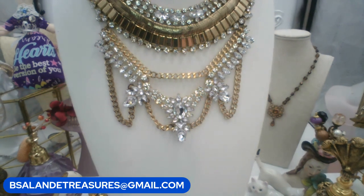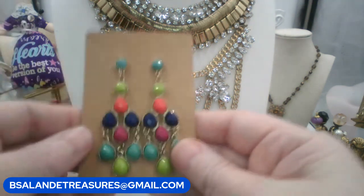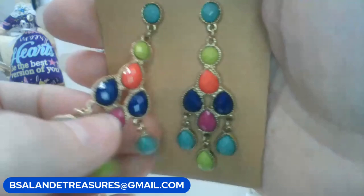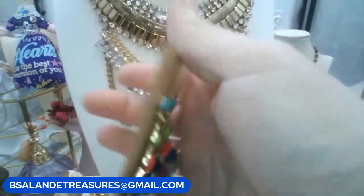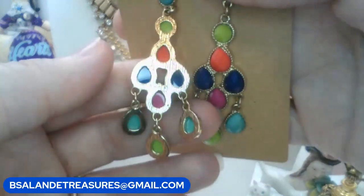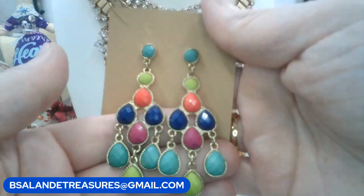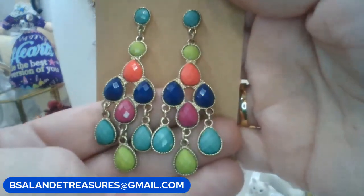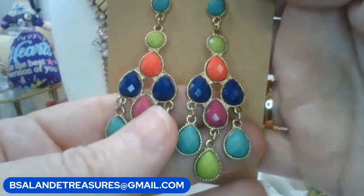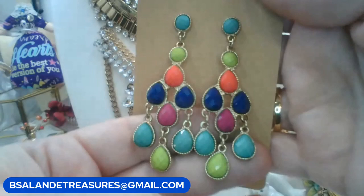Let's do these earrings — really colorful, pretty, dangly statement earrings. Gold tone, for pierced ears, post back, with open backs. You have green, red, and blue all faceted stones. Keyword: multicolored dangles. $6 buy it now.